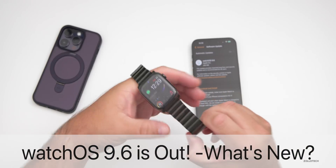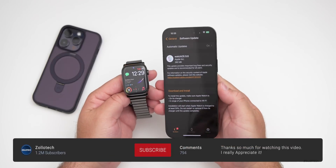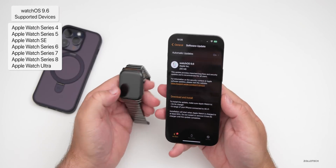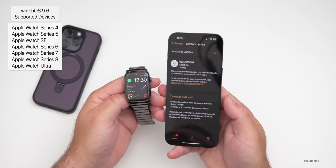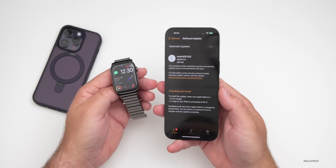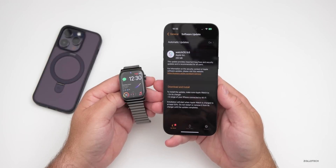Hi everyone, Aaron here for Zollotech. WatchOS 9.6 was released to the public the other day. This update is available around the world at the same time for everyone if you're on a WatchOS 9 supported device. If you're on WatchOS 10, you won't see this update as you're currently on a newer version that's in beta.